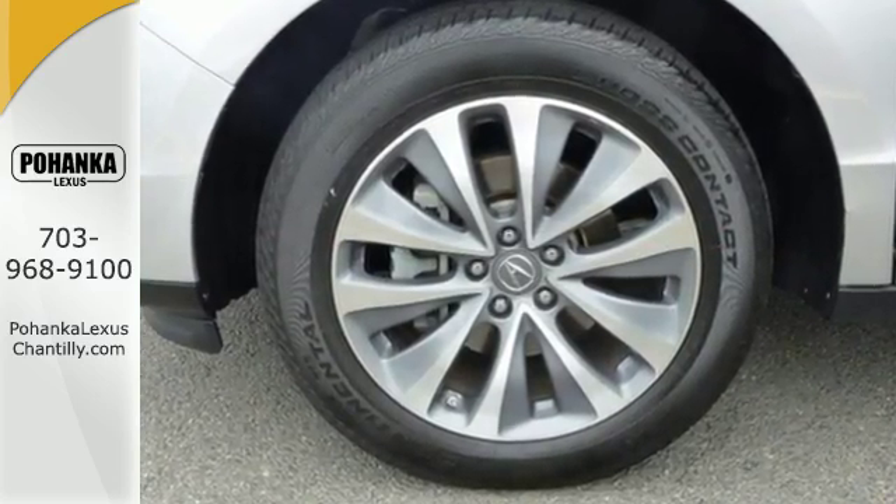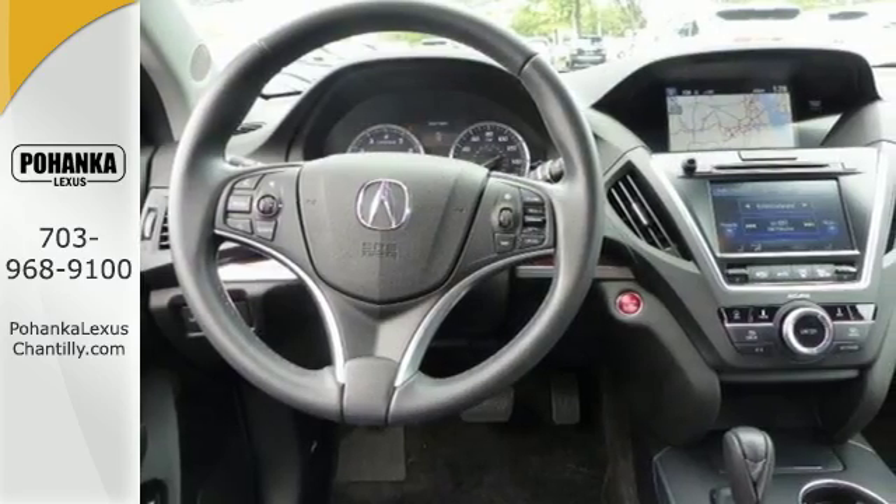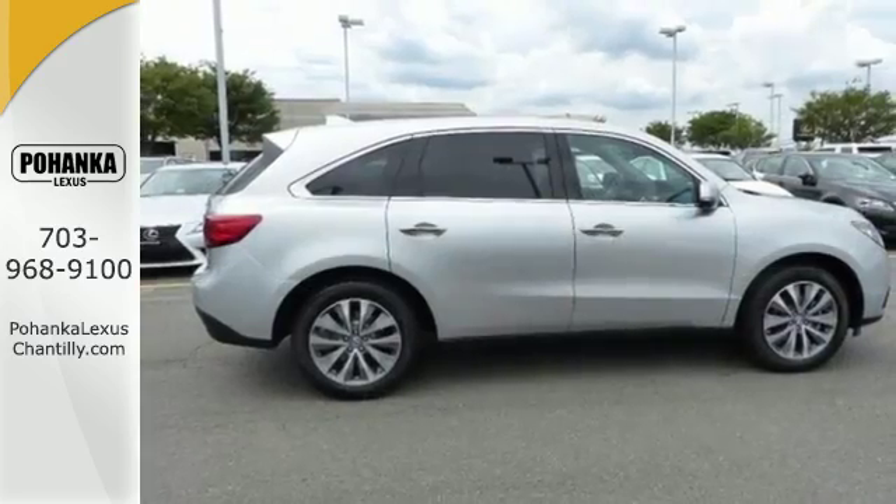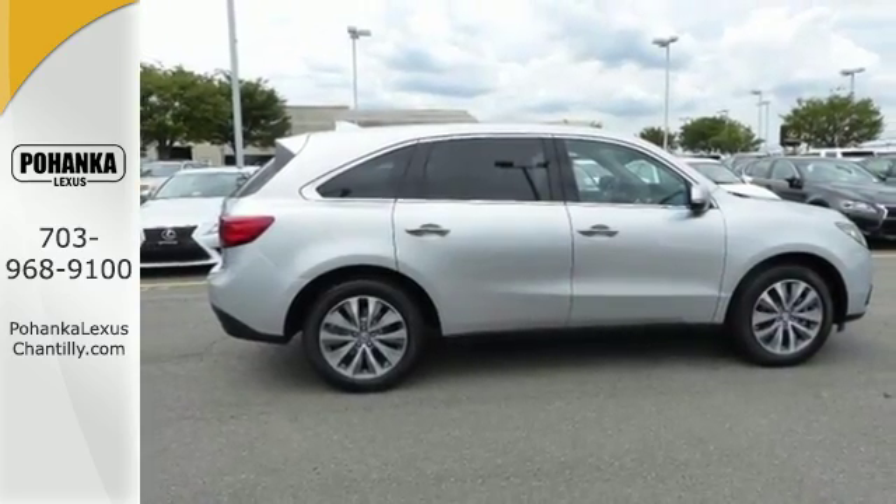It also has a garage door transmitter, adaptive suspension, and heated mirrors. The driver memory settings and power liftgate give this MDX even more allure.